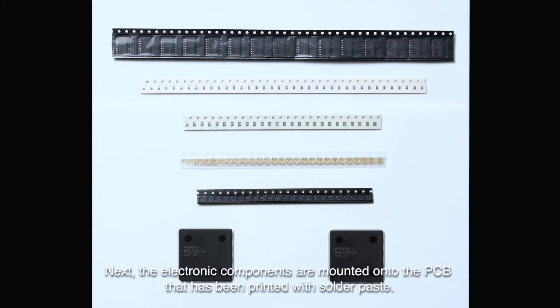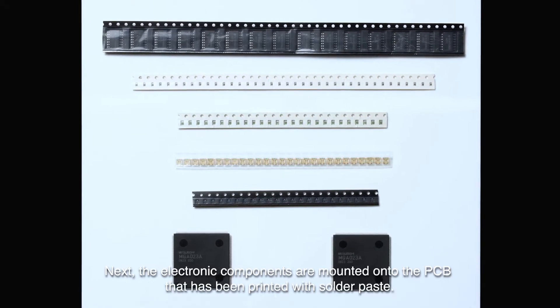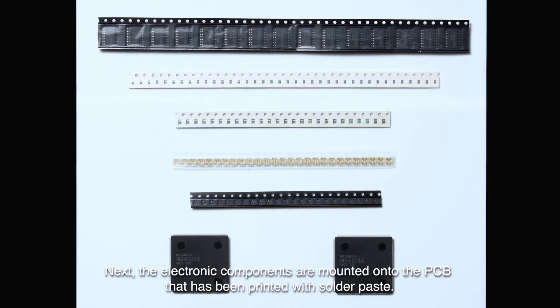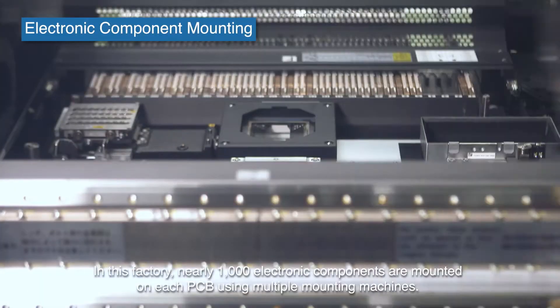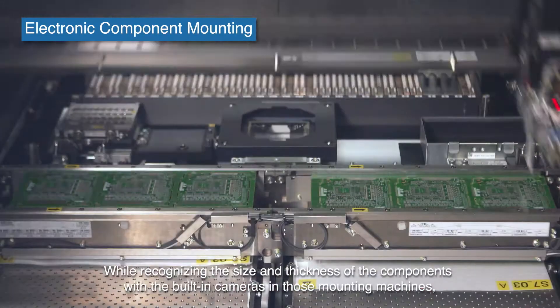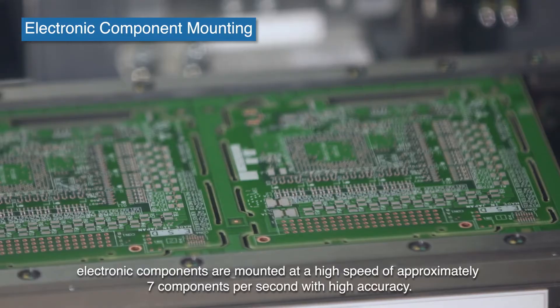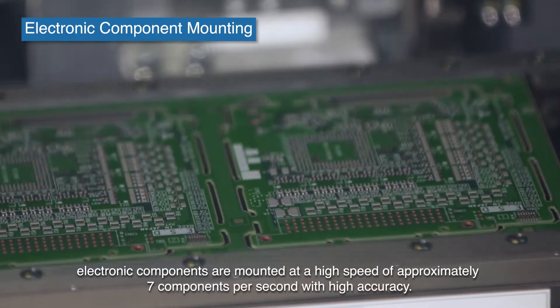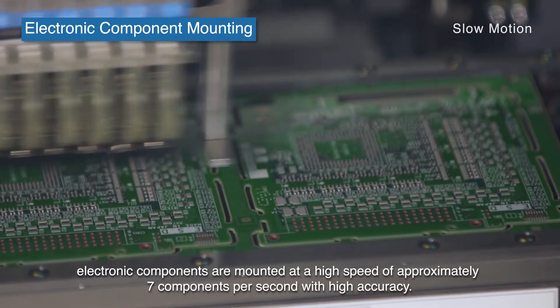Next, the electronic components are mounted onto the PCB that has been printed with solder paste. In this factory, nearly a thousand electronic components are mounted on each PCB using multiple mounting machines. While recognizing the size and thickness of the components with built-in cameras, electronic components are mounted at a high speed of approximately seven components per second with high accuracy.